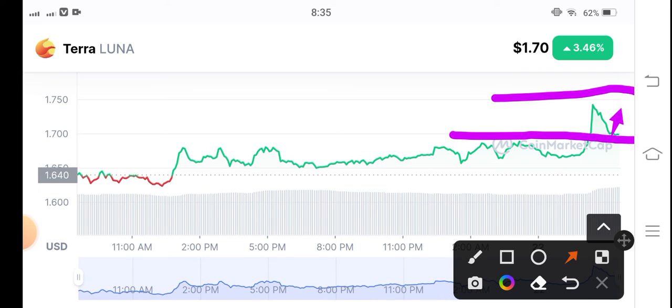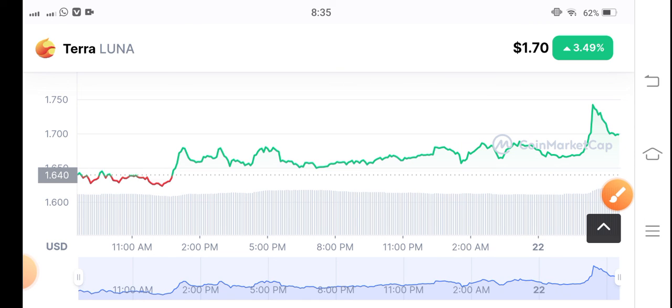Now there are possibilities that it will pump upward. So according to my personal prediction, I recommend for my audience to open a long position at the current price of 1.70 cent. My price target for LONA coin is 2 US dollar. Yes, 2 US dollar is my target for LONA coin. By the way, what's your opinion and prediction for LONA coin? Please share in the comment box and don't forget to subscribe to my YouTube channel.